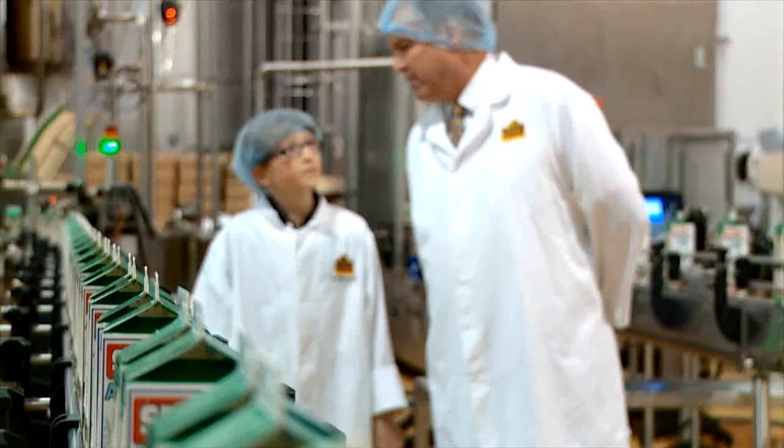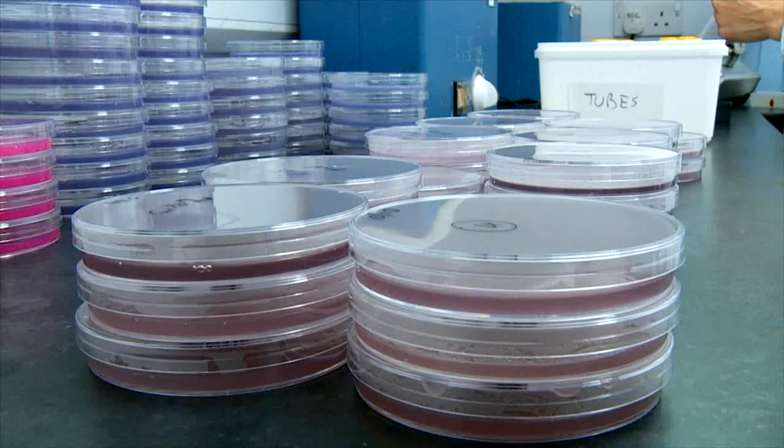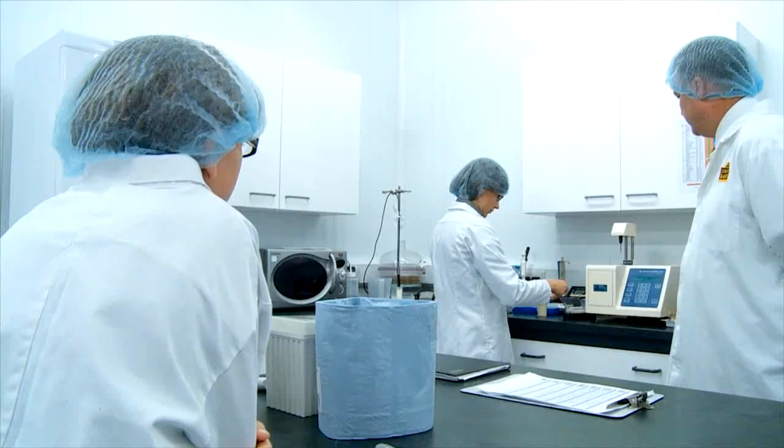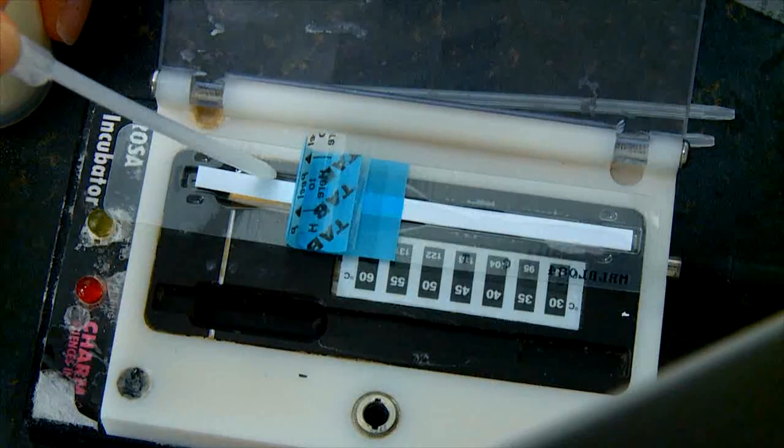Before we start every morning, we clean and sterilise all the machines. If the machine has not been cleaned, it won't let us run. We're in the lab here at Jersey Dairy — all the milk collected from the farms is tested here first, and if it doesn't pass our regular safety checks, the milk won't come into the factory.